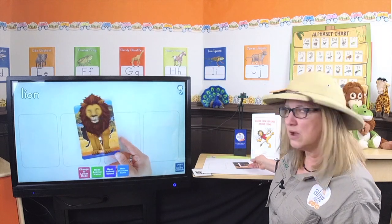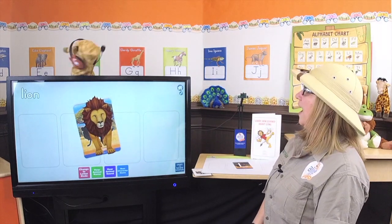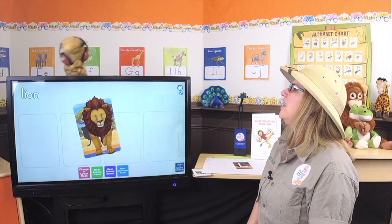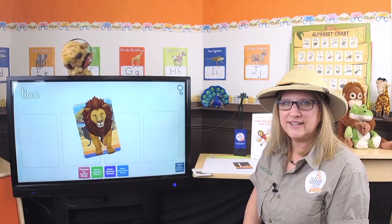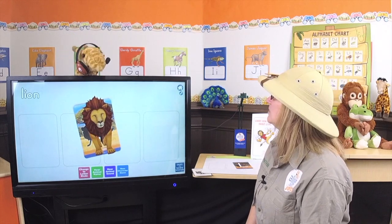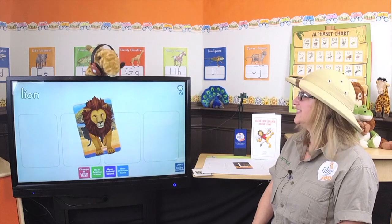Do you hear music? Kurt, are you playing music back there? Yeah! I'm working on some music for the Storytime song. Oh yeah, you said you wanted to have music on our Storytime song. That's a great idea! I think it's gonna be ready for Storytime today. Maybe you could email it to me and we'll play it during Storytime. Let me just take these headphones off and I'll be right back.